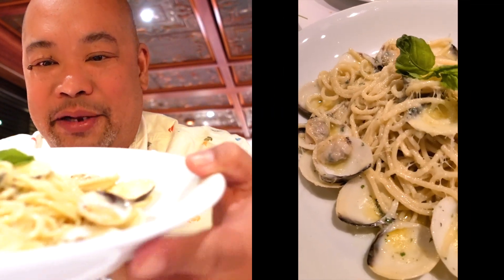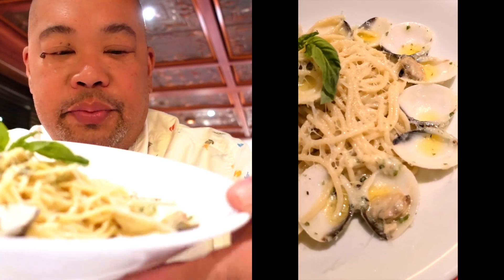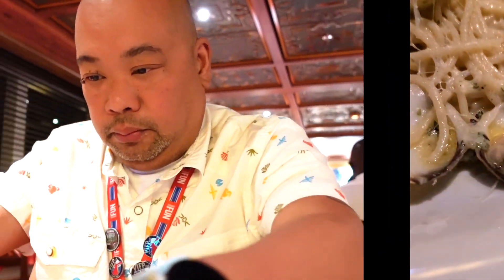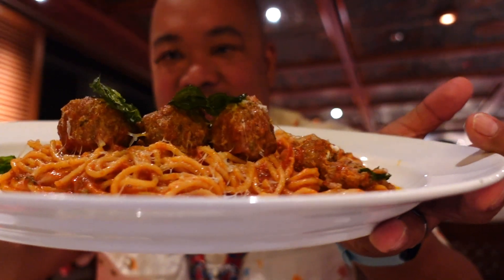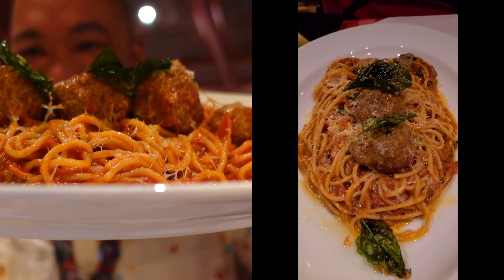Alright guys, we finally got our dinner and they came pretty fast — we weren't even finished with our appetizers yet. Here is the spaghetti with clams and garlic sauce, it looks amazing. Of course a side of broccoli and cauliflower like I usually get, and of course Bo's spaghetti and meatballs. Look at that guys, doesn't that look good!